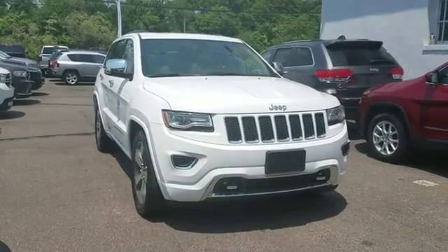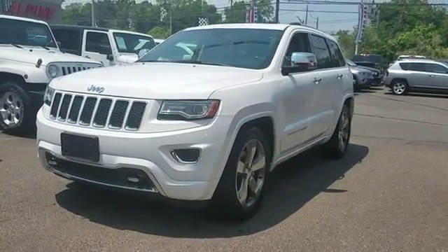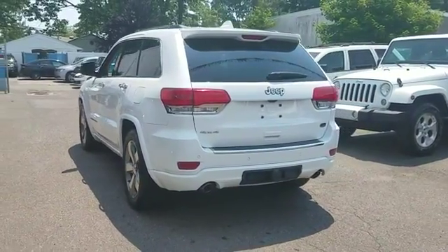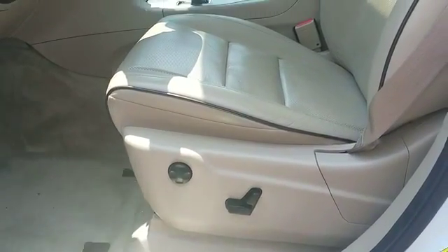2014 Jeep Grand Cherokee with less than 17,000 miles on the odometer. This SUV offers space as well as power and performance, designed with its driver and passengers in mind, with features like navigation, four-wheel drive, leather seats, and moonroof.